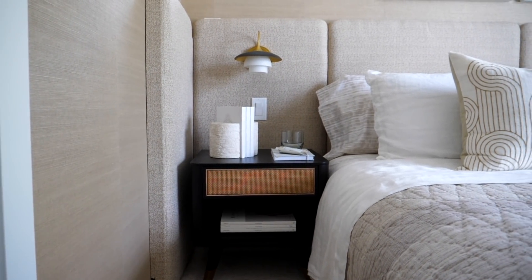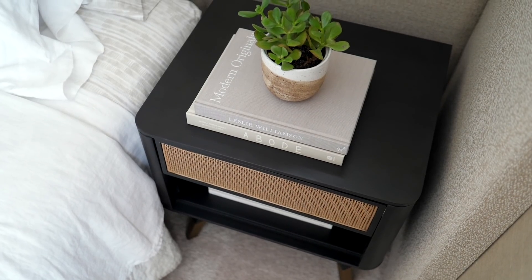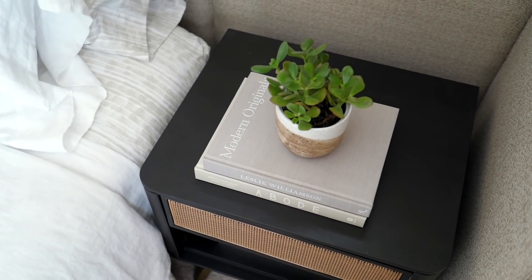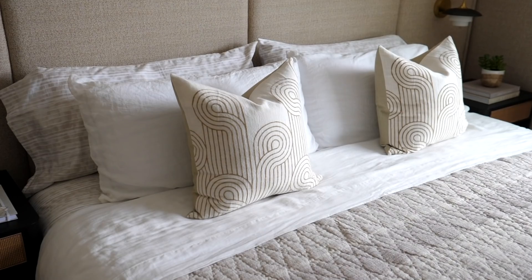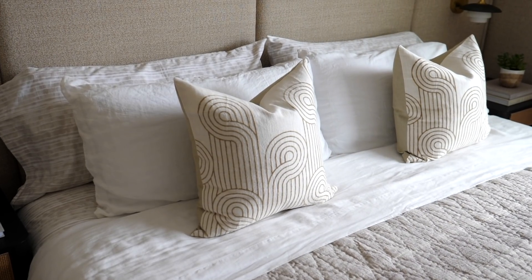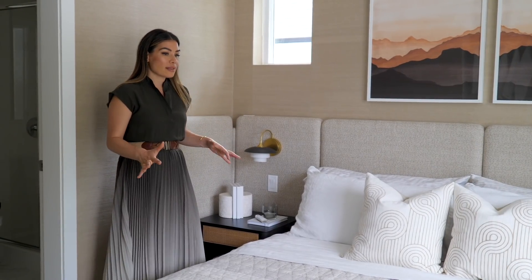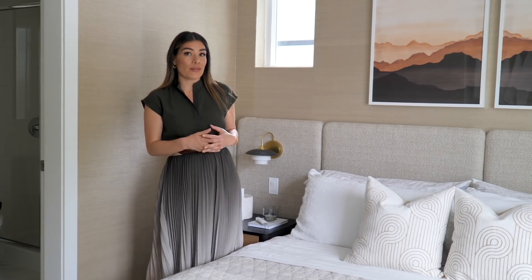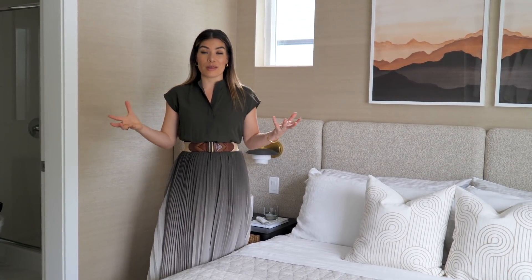To finish off the master bedroom we incorporated some unique side tables. These side tables are in a black finish and have a caning material to the drawers — it just adds another layer of character in the space. Last but not least, we've got some great linens on the bed. These linens are in the same oatmeal neutral tones that you're seeing throughout the room, and what's great about this is that it gives it a really casual but sophisticated feeling at the same time. It feels lived in, and that's exactly what we wanted to achieve with this master bedroom.